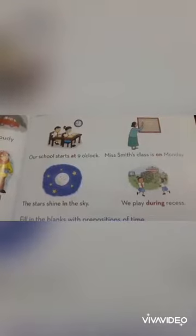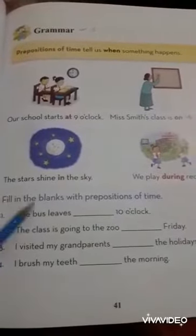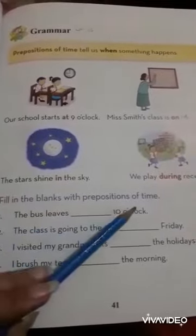So students, let's take some examples. Our school starts at 9 o'clock. Miss Smith's class is on Monday. The stars shine in the sky. We play during recess. By using these words, we have to fill in the blanks with prepositions of time.